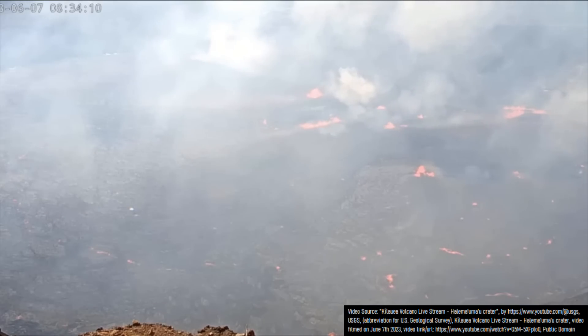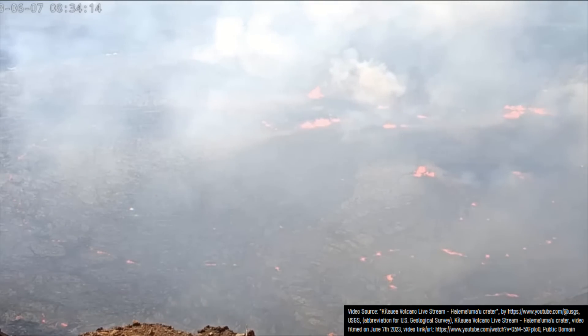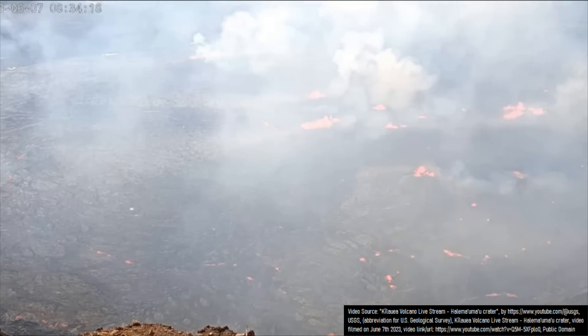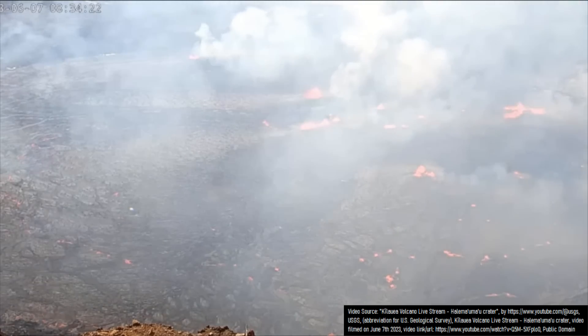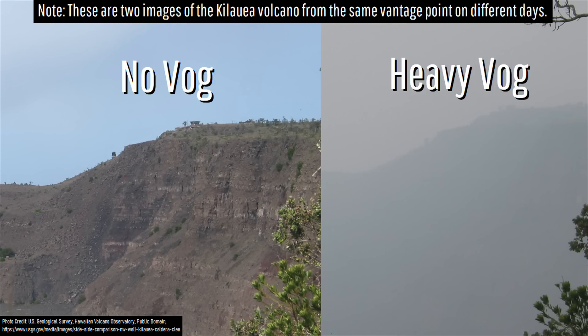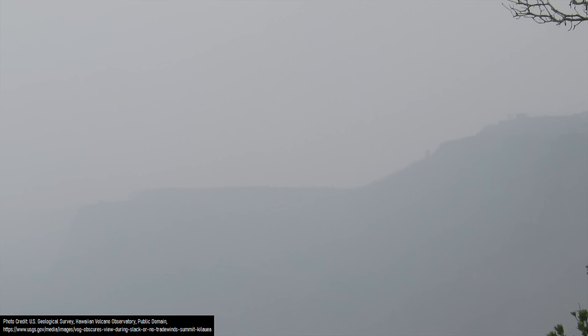Yet, due to the abundant lava Kilauea is emitting, it is also producing a series of gases and aerosols which include sulfur dioxide, with the amount of released gas roughly correlating with the amount of erupting or shallow magma. These gases can create what is known as vog, or volcanic fog, which if it gets strong enough can cause negative health effects, especially for those in sensitive groups or those with asthma. Other than vog, the current eruption of Kilauea does not pose any hazards to nearby towns such as Volcano.